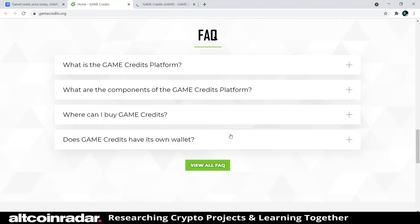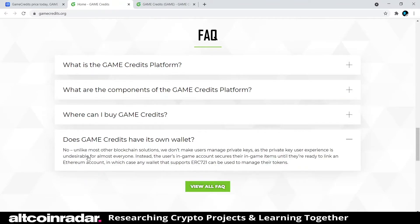On the wallet question: Game Credits does not have its own wallet. Unlike most other blockchain solutions, they don't make users manage private keys, as that experience is undesirable for most people. Instead, the user's in-game account secures their in-game items until they're ready to link an Ethereum account, at which point any wallet supporting ERC-721 can be used to manage their tokens.